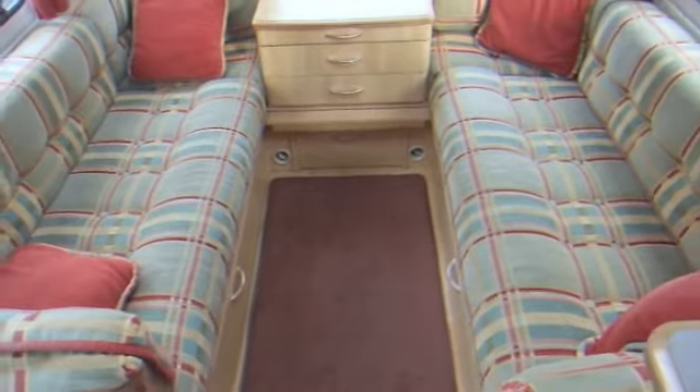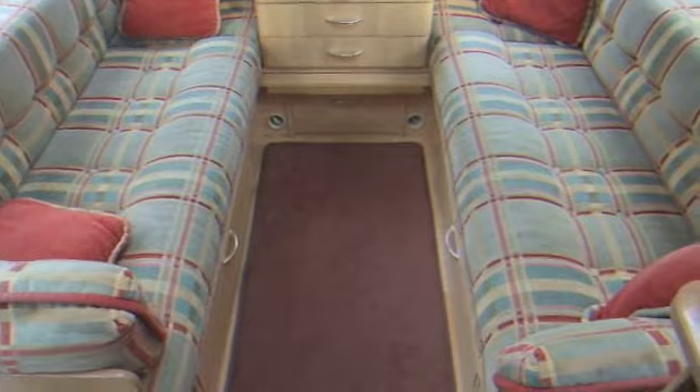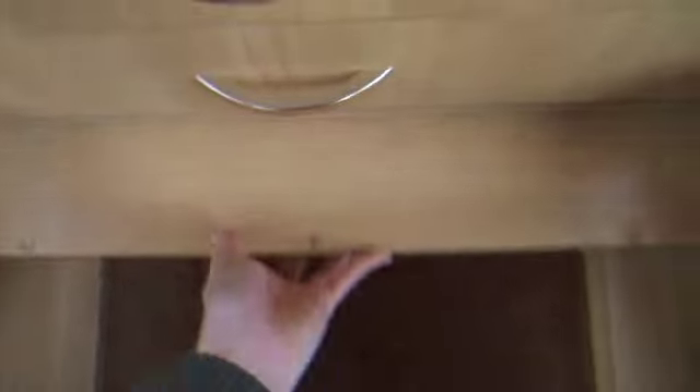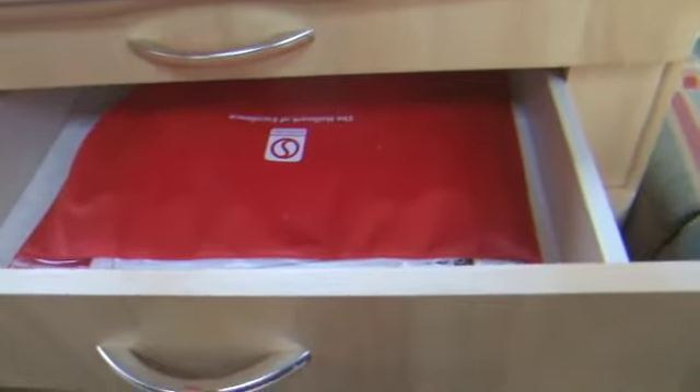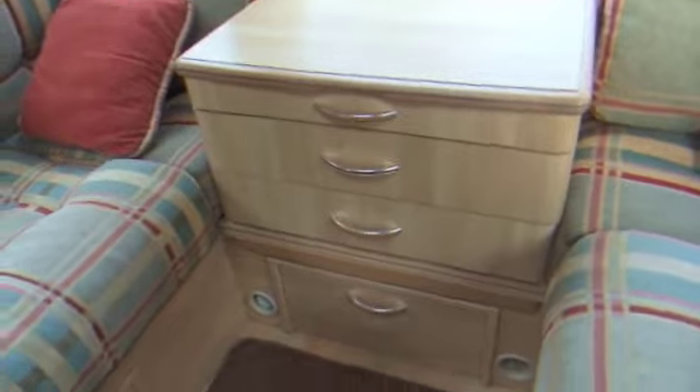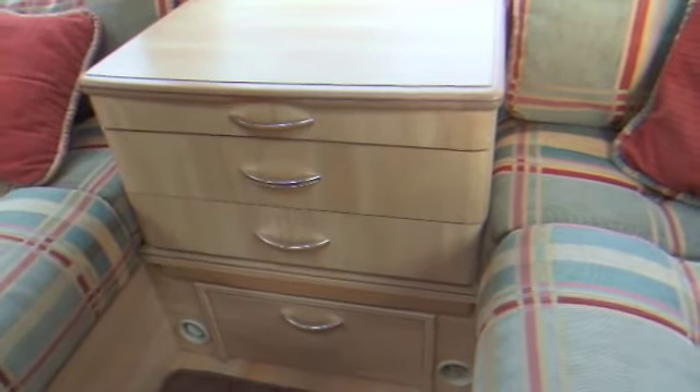At the front we have two lounge seats that can be used as either two single beds, or pull together by laying on top of this slatted base which pulls out further. There's storage beneath the seats, which you can either access by lifting up or opening the little doors at the bottom. The unit between the two seats is removable — that's the information related to the caravan — so if you wanted to make the double bed that bit larger, you just take that out.